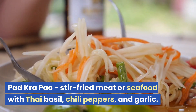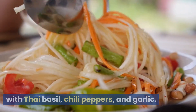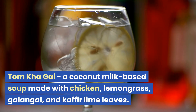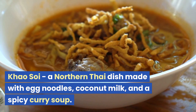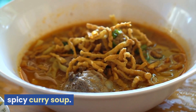Pad Kra Pao: stir-fried meat or seafood with Thai basil, chili peppers, and garlic. Tom Kha Gai: a coconut milk-based soup made with chicken, lemongrass, galangal, and kaffir lime leaves. Khao Soi: a northern Thai dish made with egg noodles, coconut milk, and a spicy curry soup.